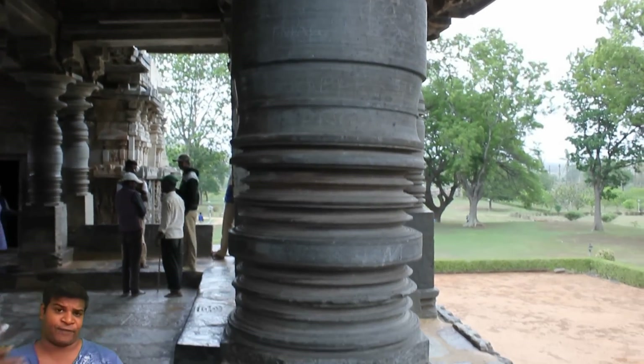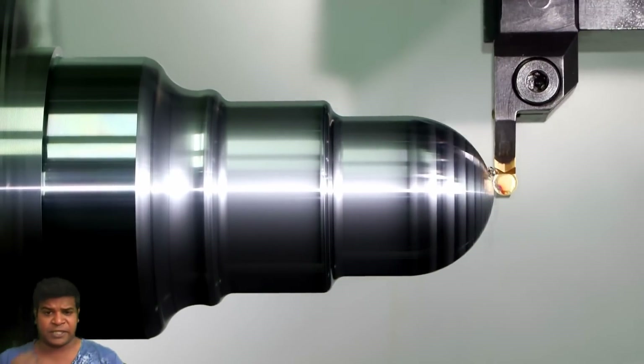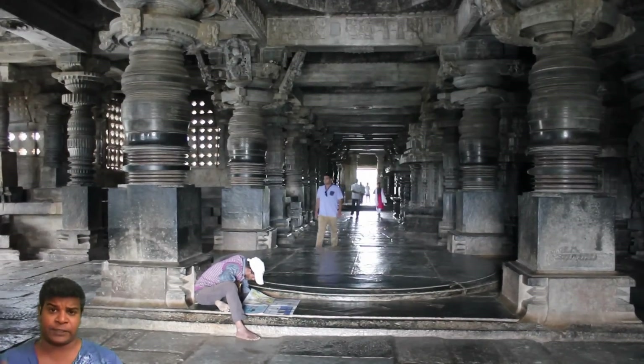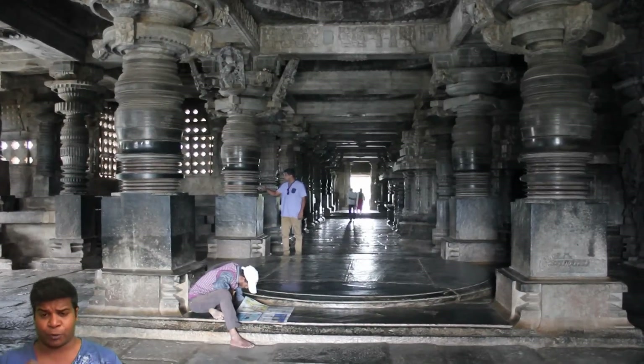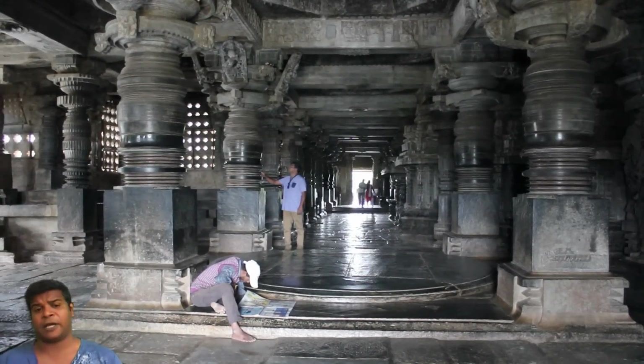Nowadays, we are able to create these fascinating grooves and designs on a lathe, but machining a 12-foot tall stone pillar would be a very difficult job even today. So, how were these pillars created with such amazing perfection in ancient times?